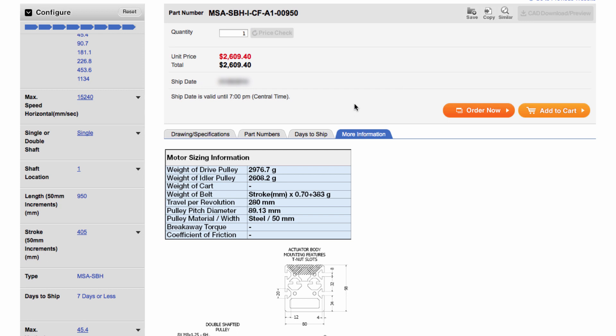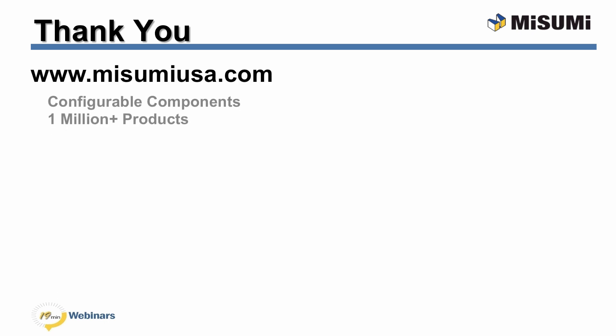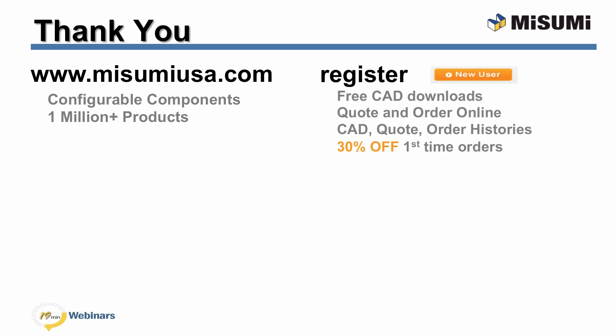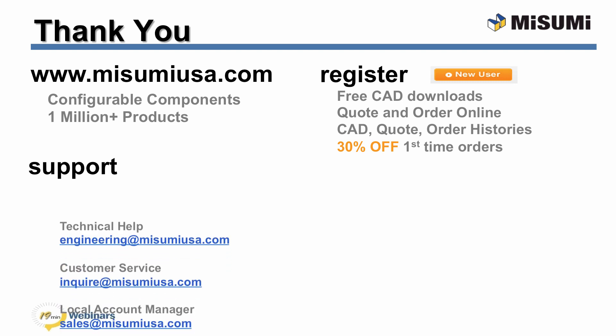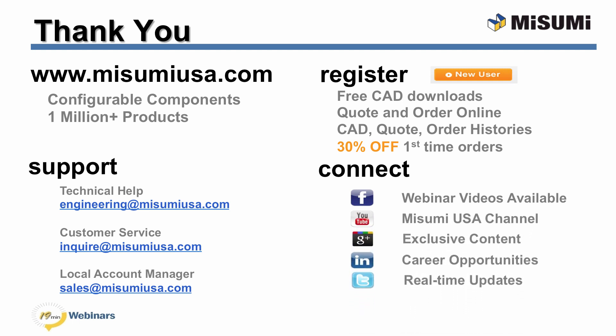This concludes our webinar for today. Thank you very much for attending. All of Misumi's configurable components and 1 million products are available at www.misumiusa.com. If you are new to Misumi, register for access to CAD downloads, online formal quotes and orders, and manage all of your account histories. For first-time companies purchasing, you can receive 30% off. Full support is also available: technical help at engineering@misumiusa.com, customer service at Inquire, and your local account manager at Sales. Our 19-minute video series is also available on Facebook.